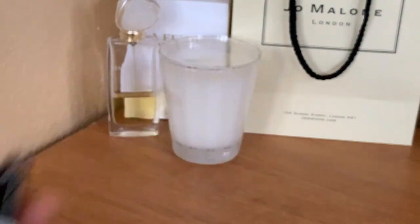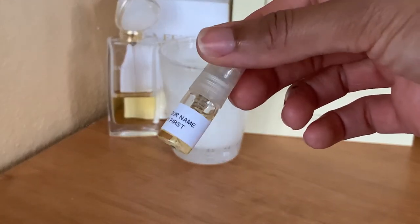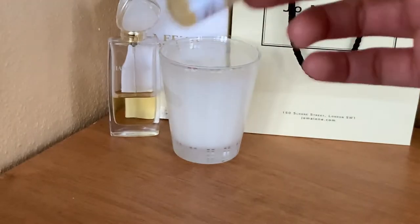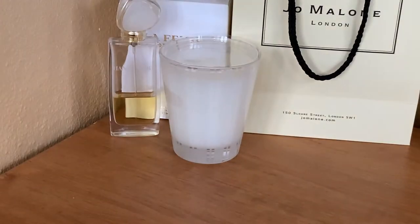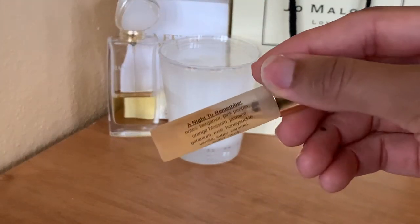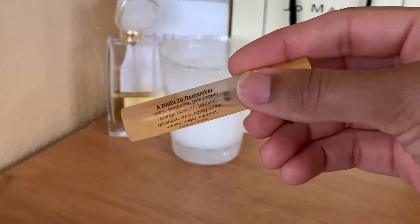Next up I have three decants from the company Juliana's Perfume. First up we have Call Me By Your Name, which is an impression of Guerlain's Gourmand Coquin, and I have a video of my first impression of this. The other two samples are Juliana's Perfume's impression of Love Don't Be Shy by Kilian, called A Night to Remember,